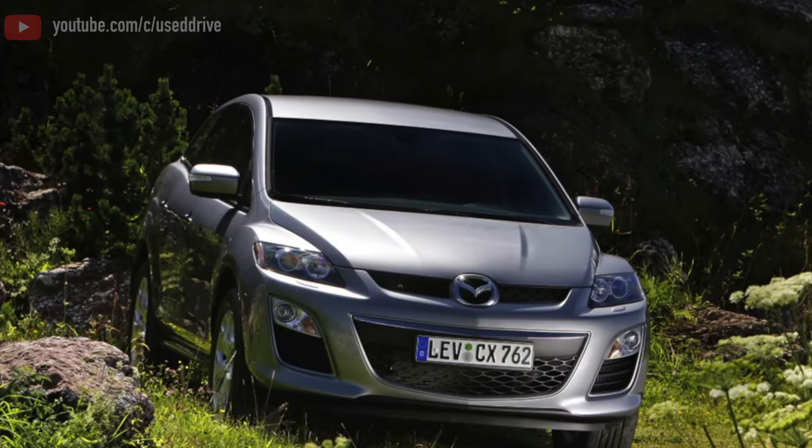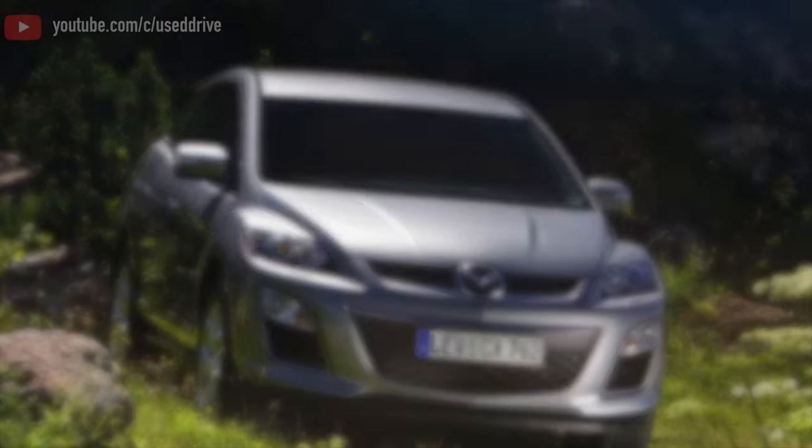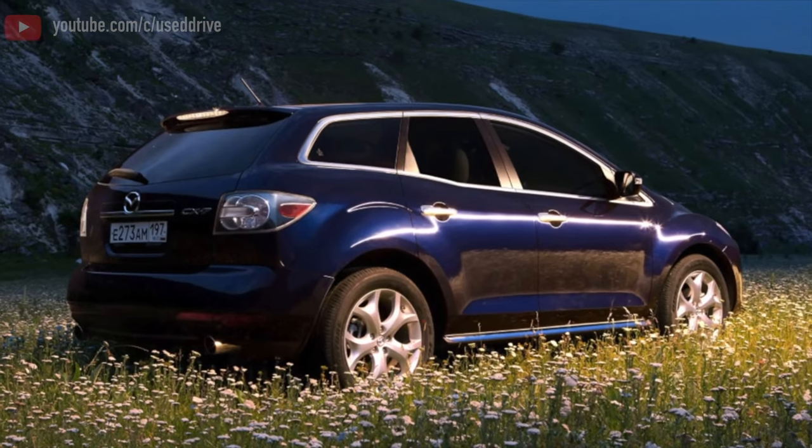Greetings dear friends! I present to your attention the most common malfunctions and breakdowns that occur on the Mazda CX-7.